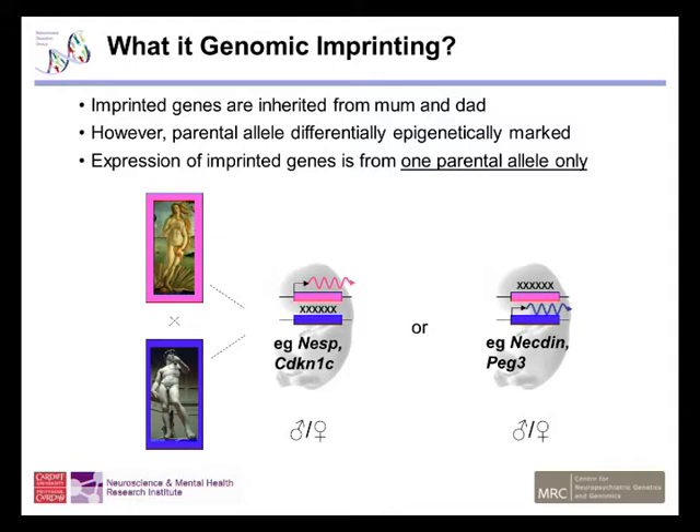Imprinted genes are epigenetically modified so that expression from these genes is only from one parental allele. Although we inherit copies of imprinted genes from both our mum and dad, they are modified by DNA methylation and histone modifications such that expression for some genes is only from the maternal copy — genes like Nesp and CDK N1C — and for other genes expression is only from paternal copies, such as Nectin and PEG3. And this is independent of the sex of the individual; it's purely down to the parent of origin of those genes.